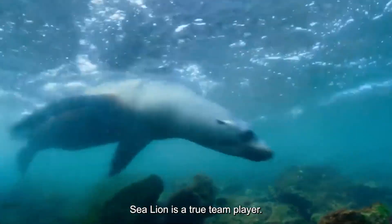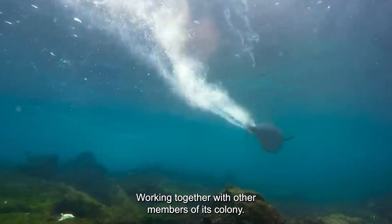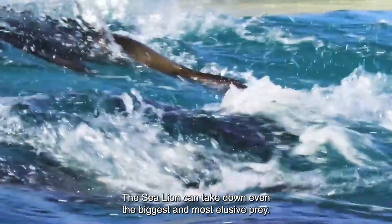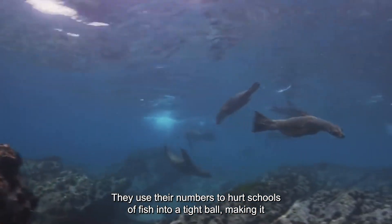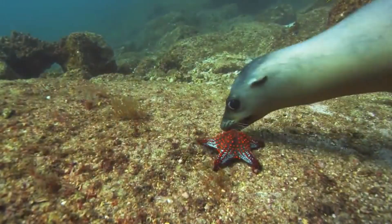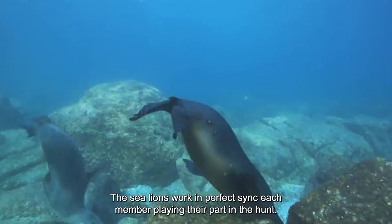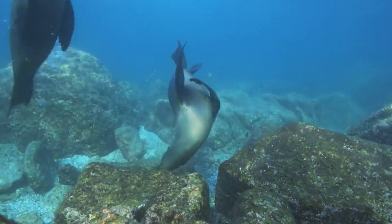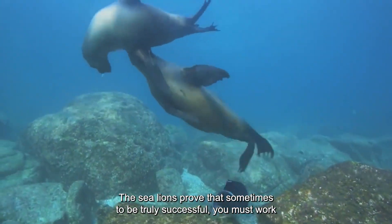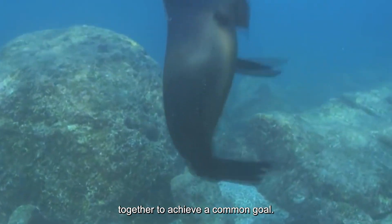Cooperative Hunting: The sea lion is a true team player. Working together with other members of its colony, the sea lion can take down even the biggest and most elusive prey. They use their numbers to herd schools of fish into a tight ball, making it easier for them to pick off their targets. The sea lions work in perfect sync, each member playing their part in the hunt, proving that sometimes you must work together to achieve a common goal.